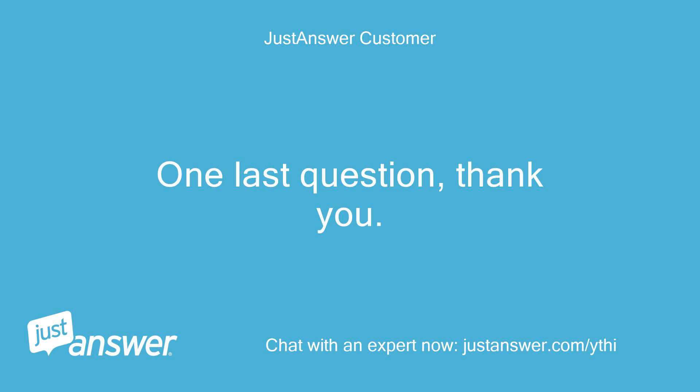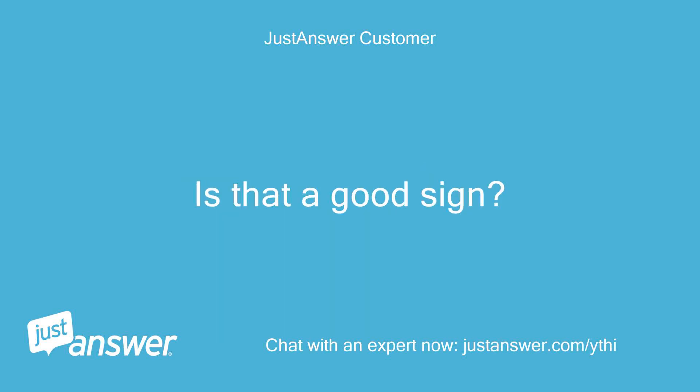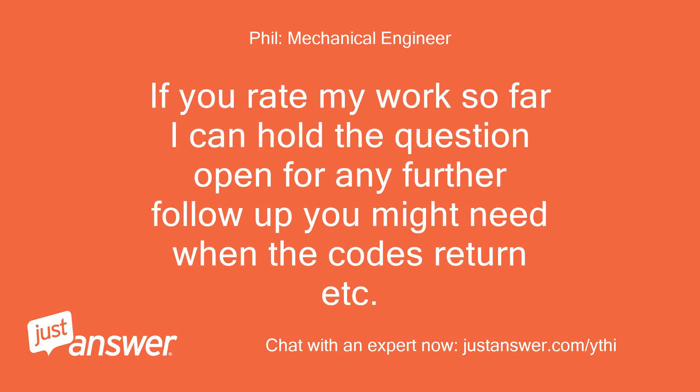One last question — thank you. The codes went away overnight. Is that a good sign? The codes going away is not a good or a bad sign. It points to an occasional problem that will very likely return. If you rate my work so far, I can hold the question open for any further follow-up you might need when the codes return.